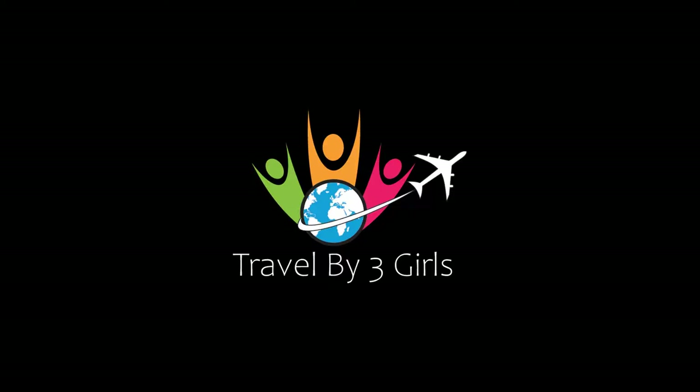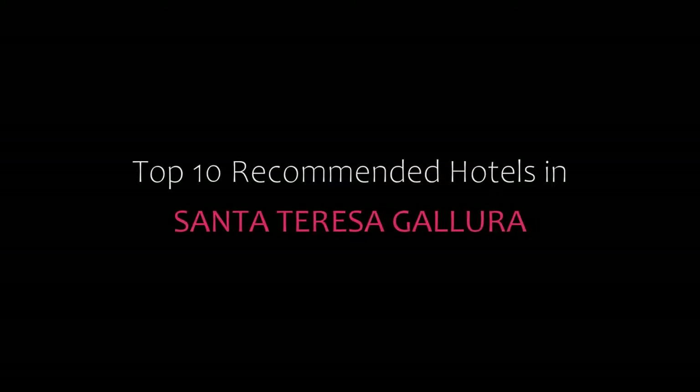Hello friends, welcome back to my channel. Now you are watching top 10 recommended hotels in Santa Teresa.